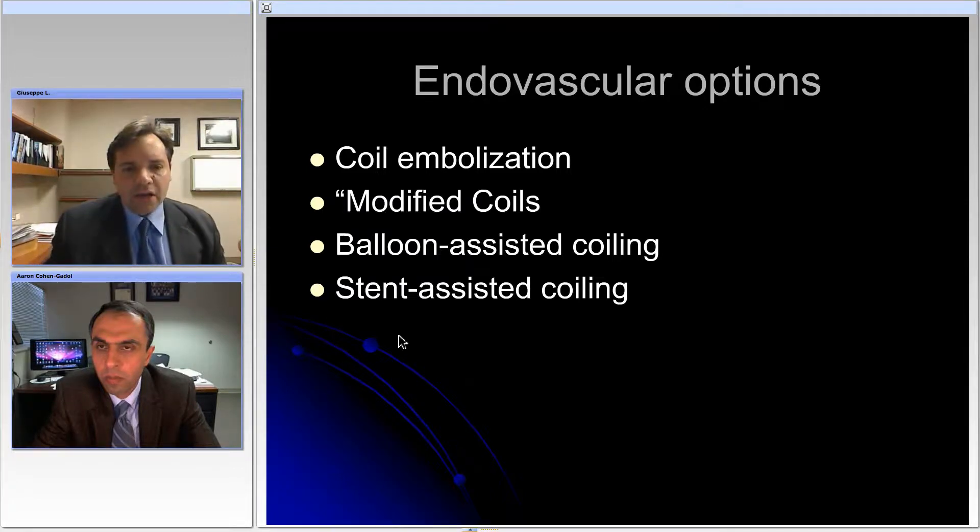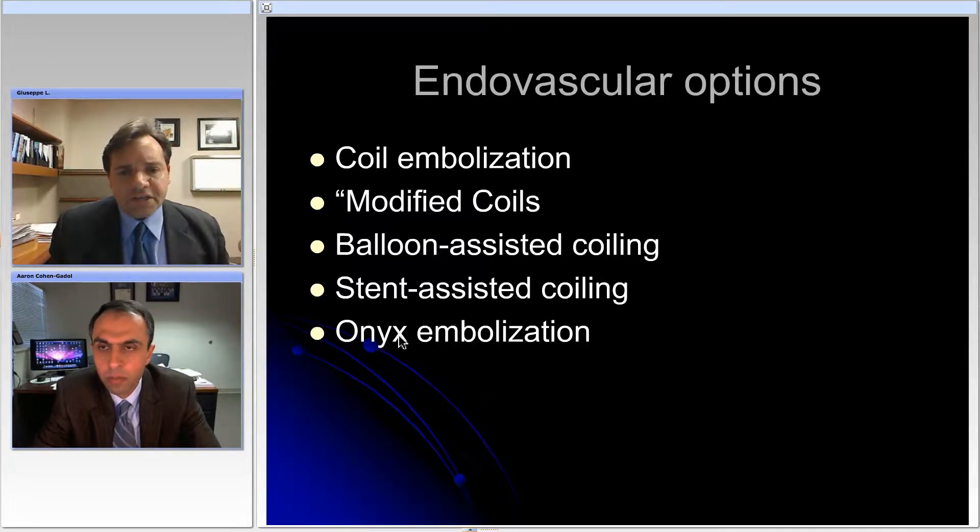But still there were a lot of problems related again to those aneurysms that because of the large volume were not ideally amenable to these treatments. In more recent years there have been some attempts in trying to obliterate aneurysms with Onyx, a new embolic agent, but this procedure is very challenging from a technical point of view and a large study done in Europe demonstrated that there were problems related particularly to delayed vessel occlusion and re-canalization of the aneurysms.